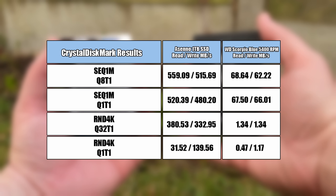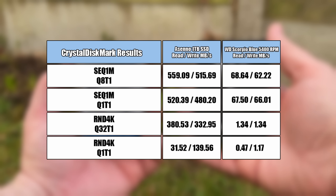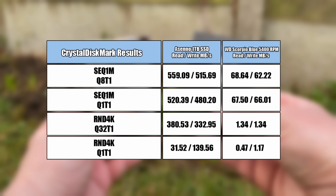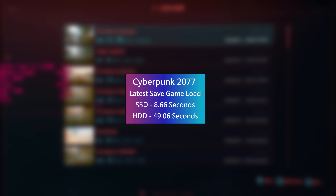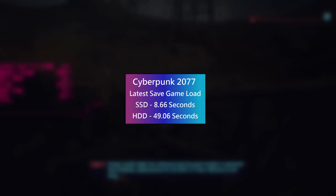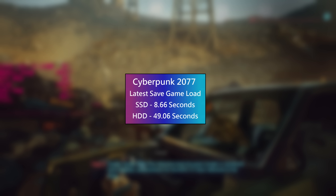The first game I moved to my dust-covered — yet according to multiple diagnosis programs healthy — hard drive was Cyberpunk 2077. I didn't record the loading times from the HDD tests because, well, you'll soon find out. My latest save game took just over 8.5 seconds to load on my solid state drive and just over 49 seconds to load on the WD HDD. It's tolerable though, not unbearable by any means.